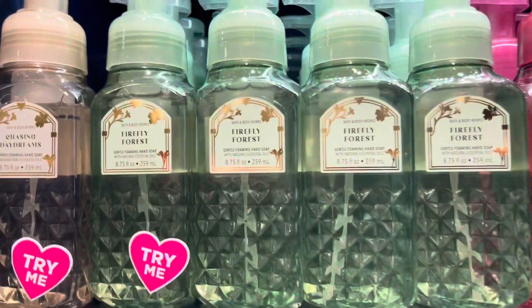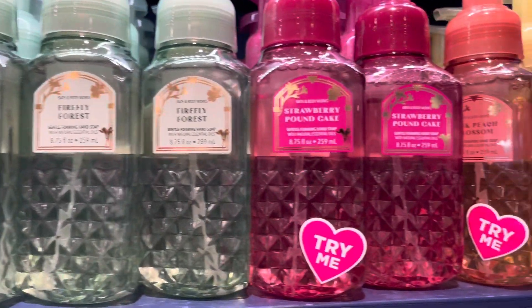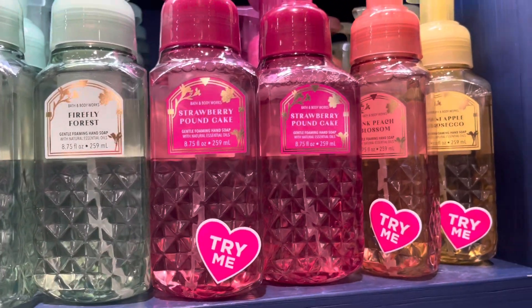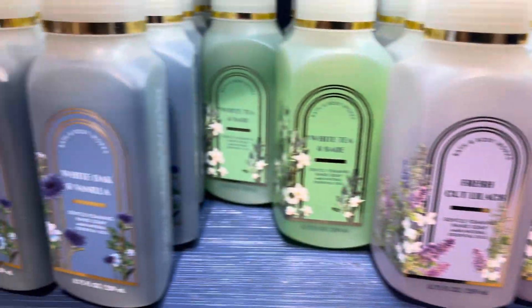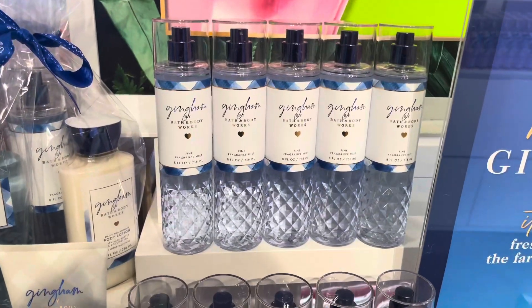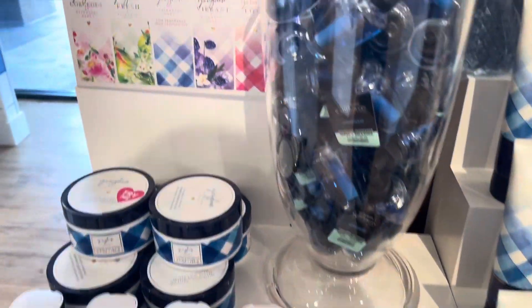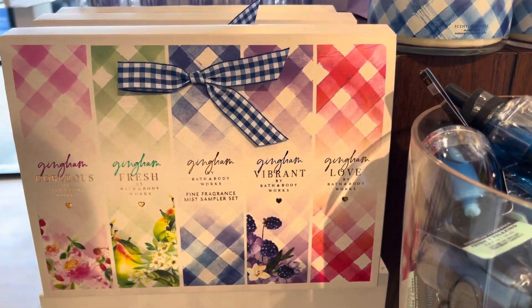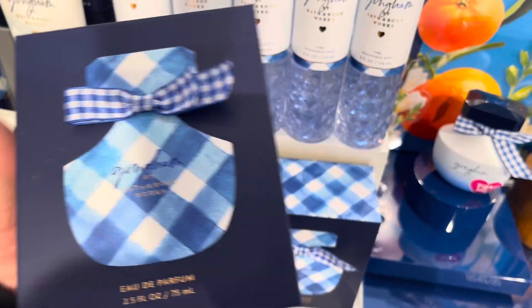More soaps — the Firefly Forest, Strawberry Pound Cake. I have to try the pineapple Prosecco. I think I'm going to exchange one of mine for the pineapple. I'm sure I'm going to love it because I love pineapple. And on the other side of the gingham table, we have original gingham. I need to get something from gingham because it doesn't seem right that I don't have anything blue in my collection from gingham.